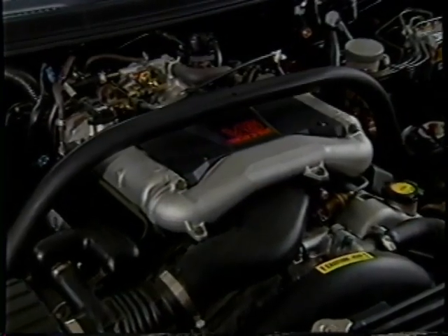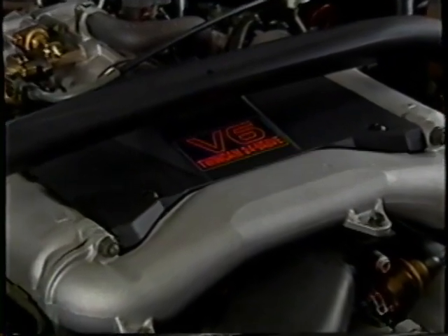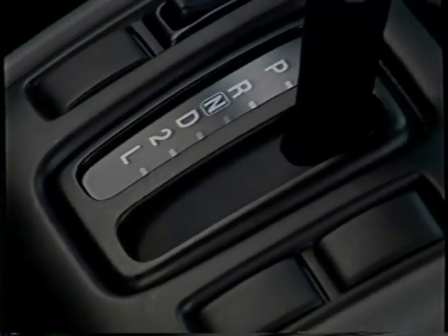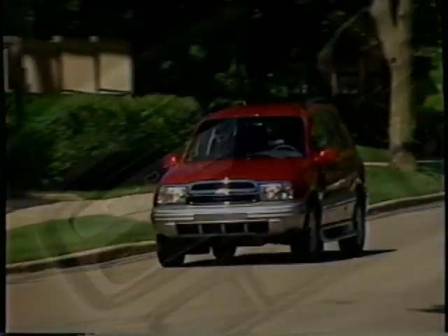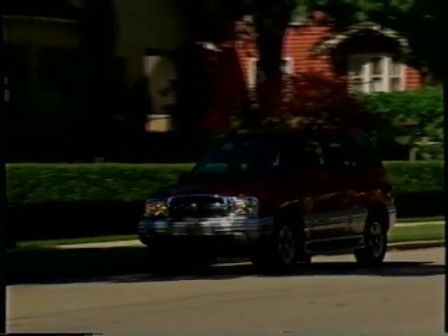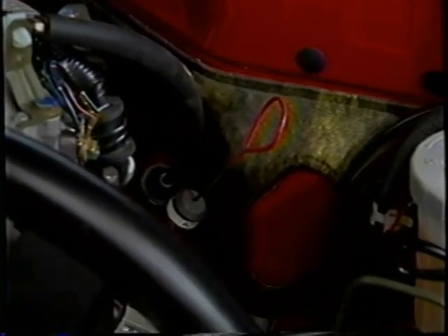Best of all, Tracker LT is equipped with the new 2.5-liter 24-valve V6 engine. This dual overhead cam engine is teamed with a standard four-speed automatic overdrive transmission. Tracker LT also gets extensive sound insulation to help ensure a quiet and pleasing ride inside the vehicle, including a hood blanket and a dash silencer on the engine compartment wall.